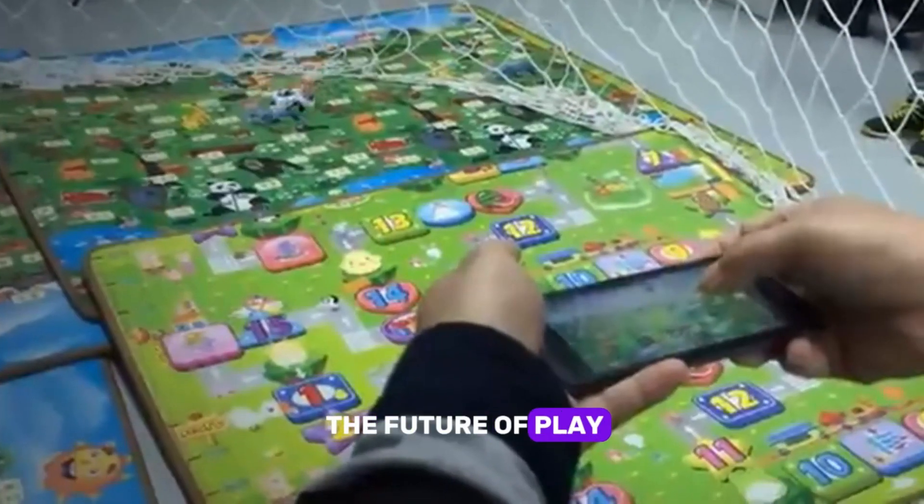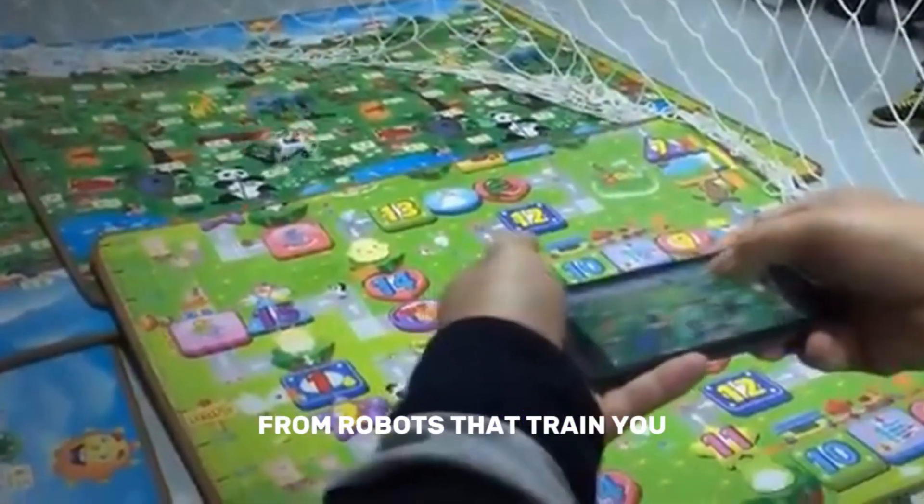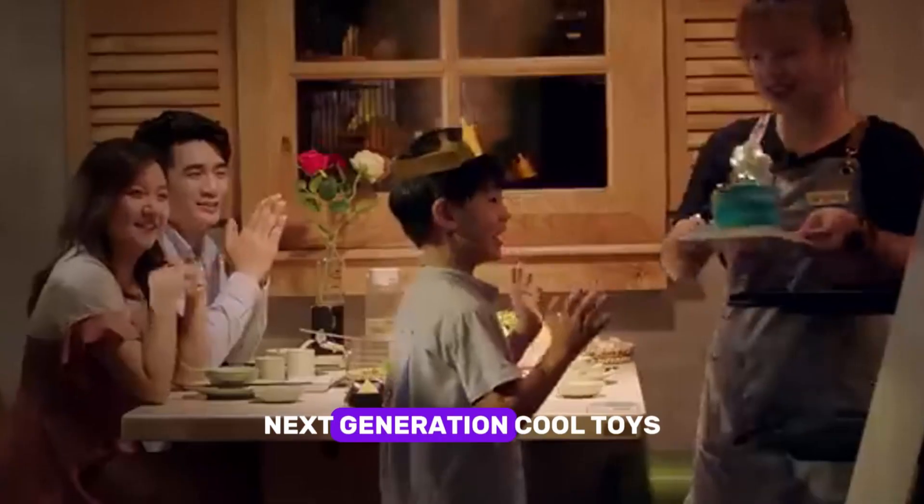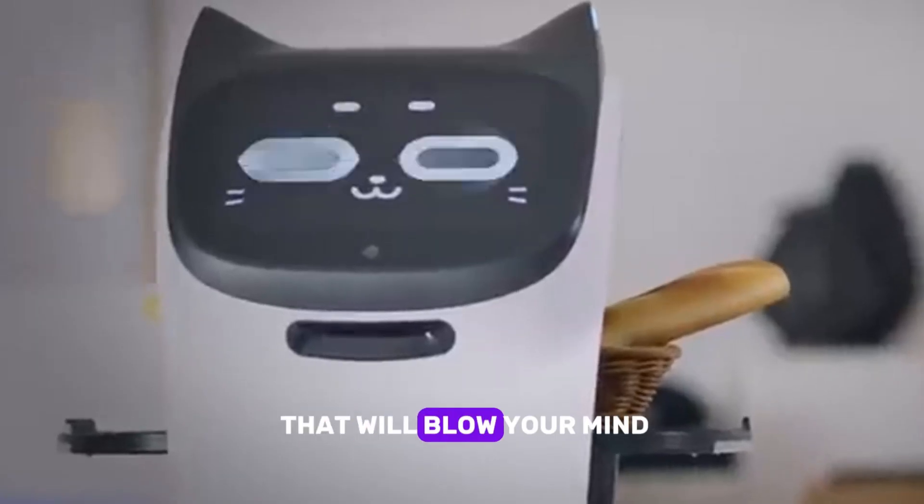Get ready to witness the future of play. From robots that train you to drones that fit in the palm of your hand, here are nine next-generation cool toys that will blow your mind.